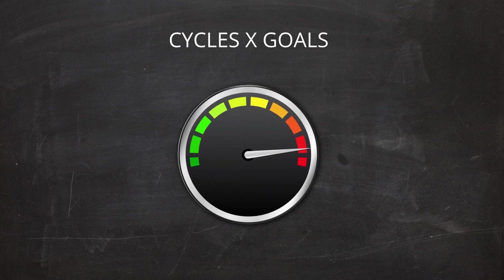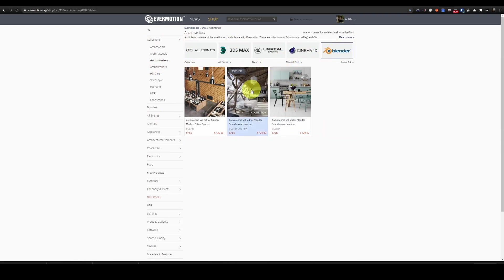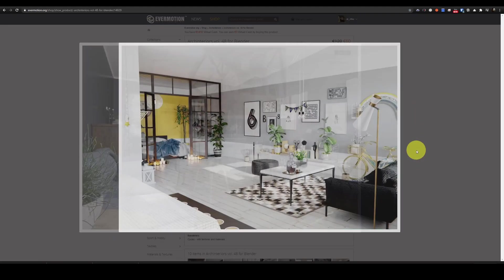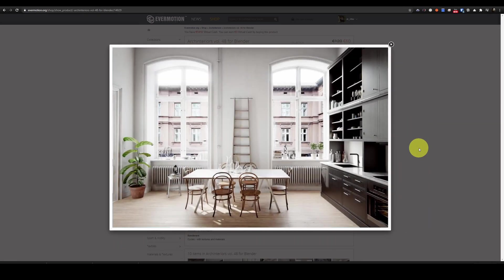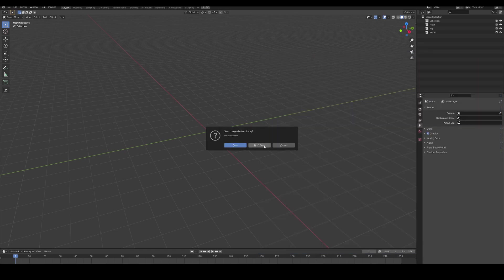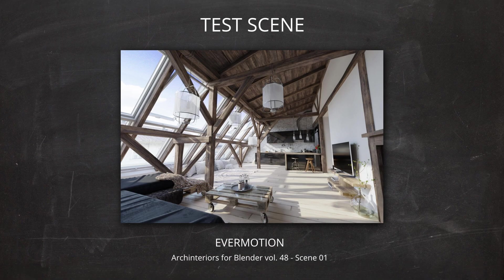Today we will focus on the performance. I will use our Arc Interiors for Blender collection as a benchmark, downloaded from the EverMotion shop. The first scene I am going to test is scene number 1 from Arc Interiors Vol. 48 for Blender collection. It's a nice loft with a lot of wooden materials.